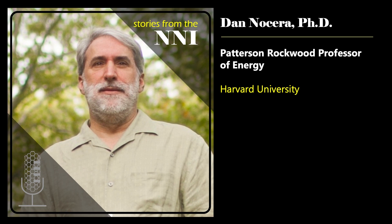Thank you, Brandon. Nice to be here. To get started, can you tell us a bit about yourself?